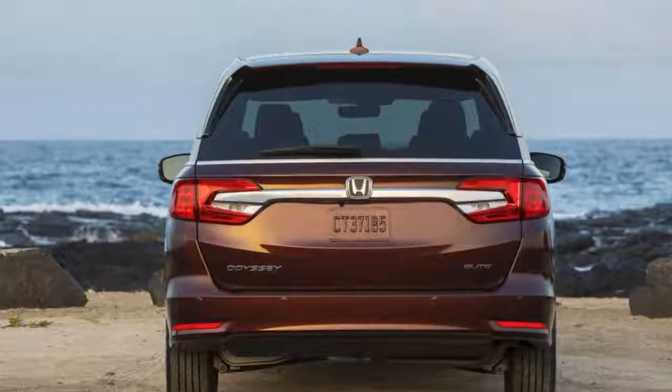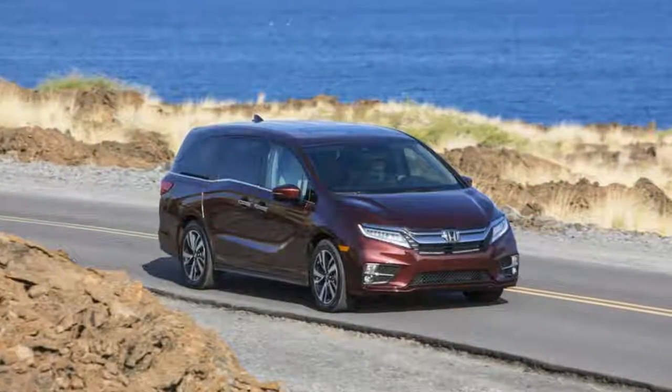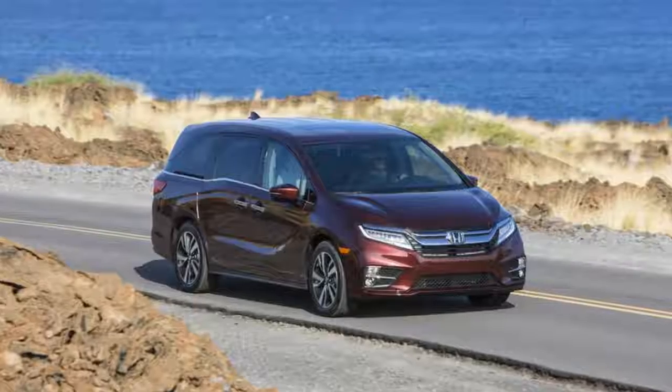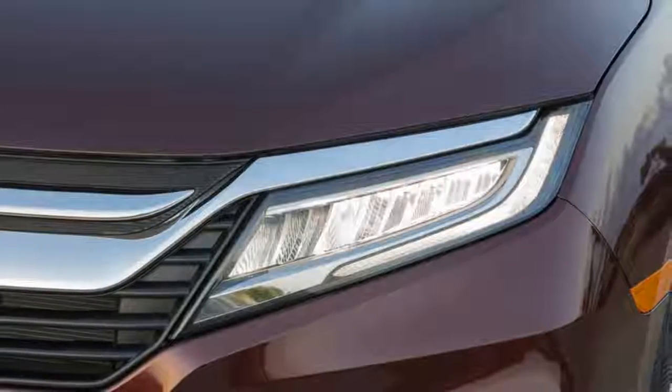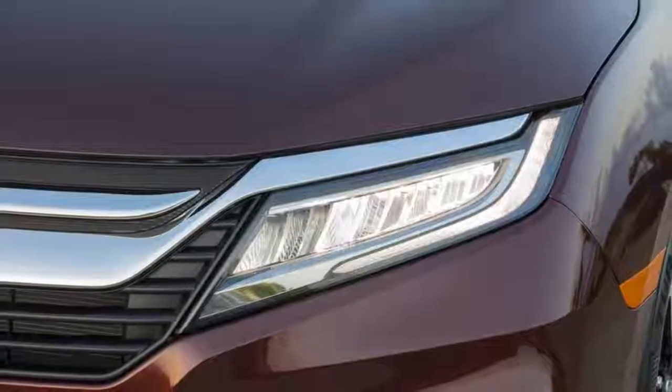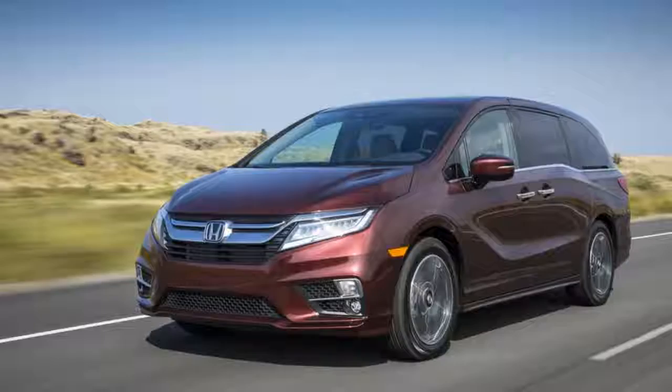All the controls are easy to find and operate, save for Honda and Acura's strange push-button shifter design. No complaints about the 10-speed automatic transmission to which it's connected, though. Combined with the stout V6, the Odyssey Elite delivers power whenever it's needed and still returns 26mpg in mostly highway driving with four people, luggage, and bikes aboard.